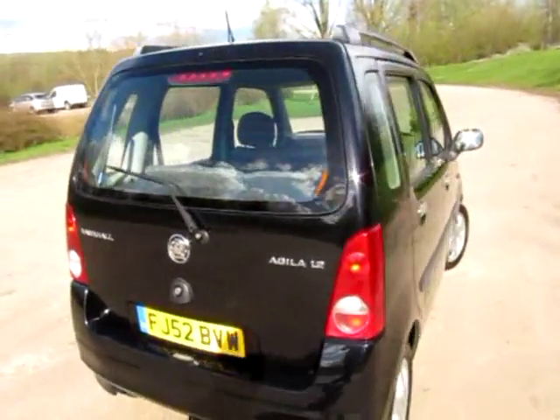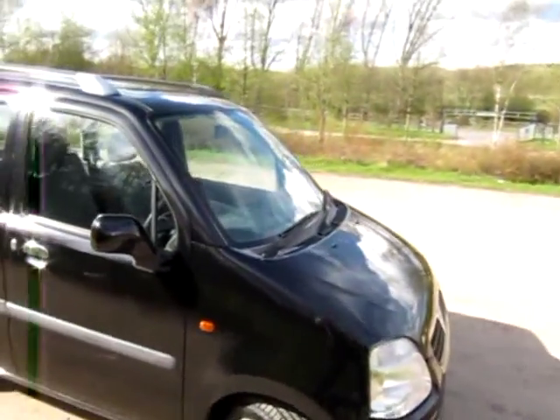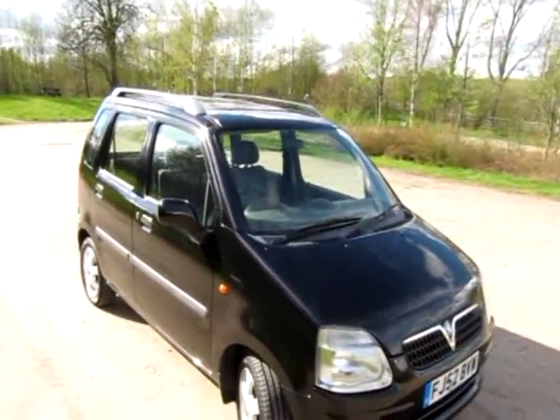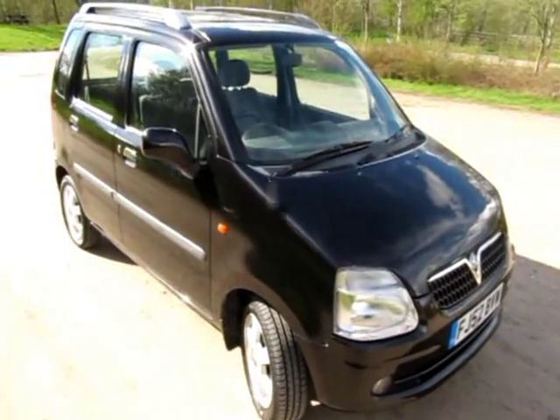What a bright thing this is — we won't have this for long. It's a part exchange vehicle, so if you're watching this on eBay, feel free to give me, Jonathan, a call any time for a test drive or to answer any questions. Thanks for watching.